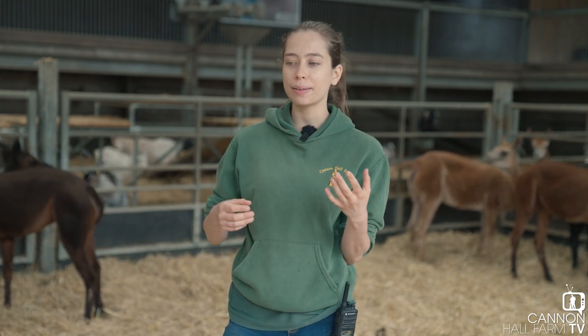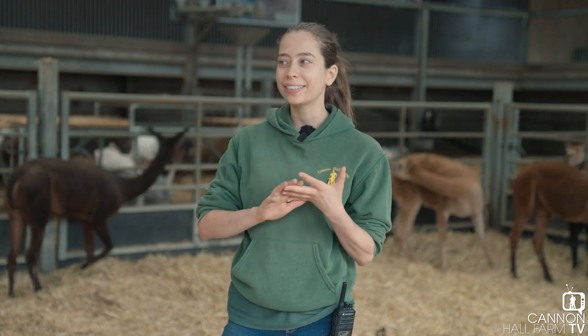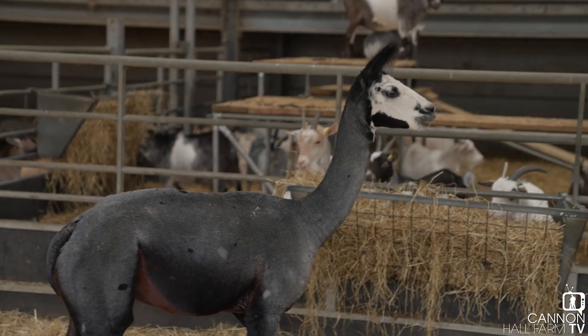You probably know alpacas, just like llamas, they can spit — they can bring up undigested food and spit that all over the shearers. I've seen that happen before and it's not a position I'd want to be in.